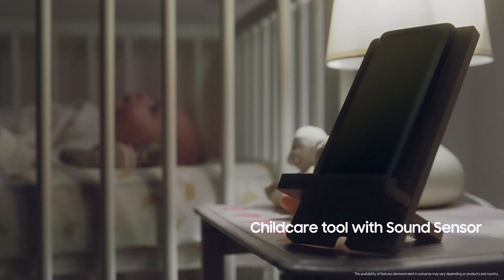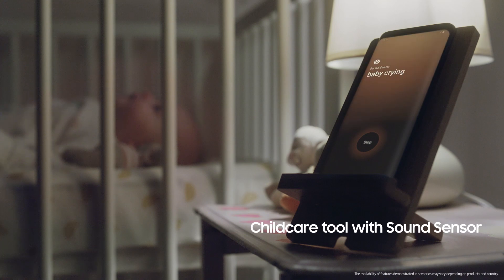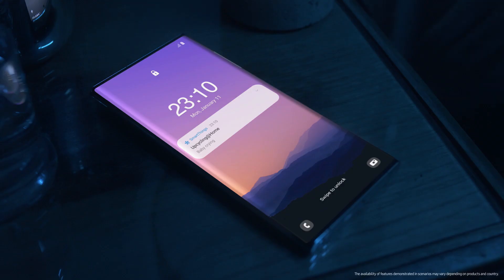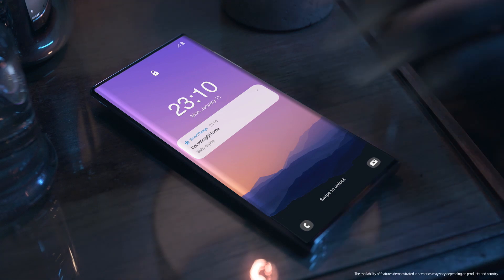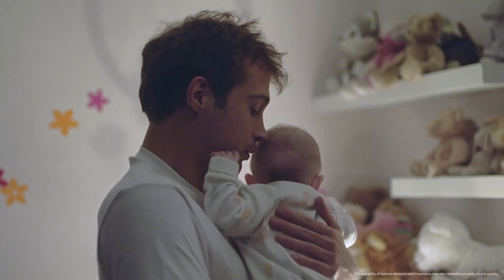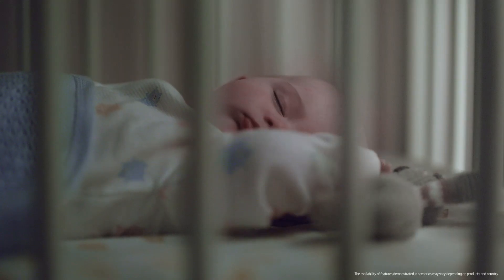You can decide how to repurpose your Galaxy for convenient home devices. For example, you can upcycle a Galaxy into a child care tool. Sensors in the phone monitor the audio around your baby and send an alert if it hears crying, helping you sleep easy.